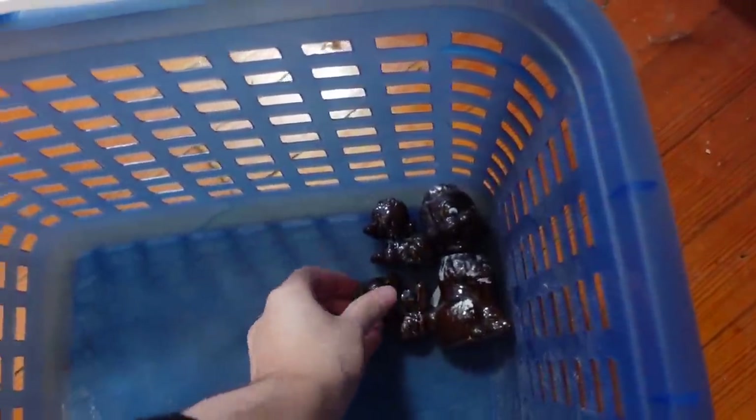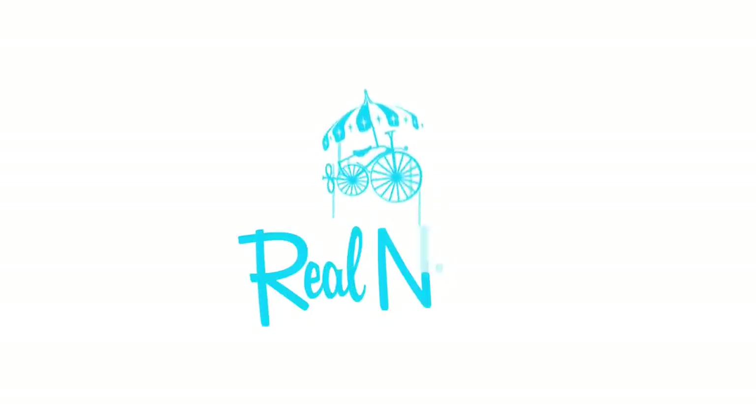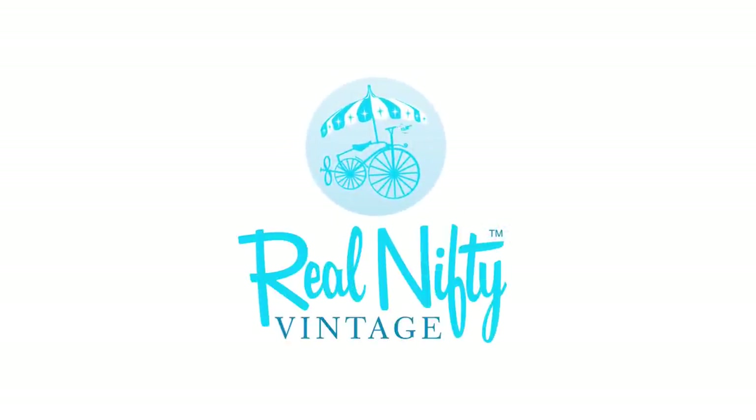Hello, it's Jeffrey with Real Nifty Vintage, and today we are at Goodwill here in Litchfield, Illinois. We're gonna go on inside and see what we can find — really exciting stuff!